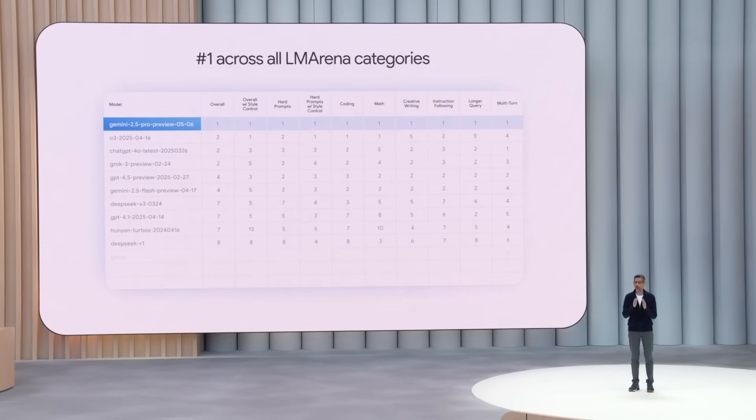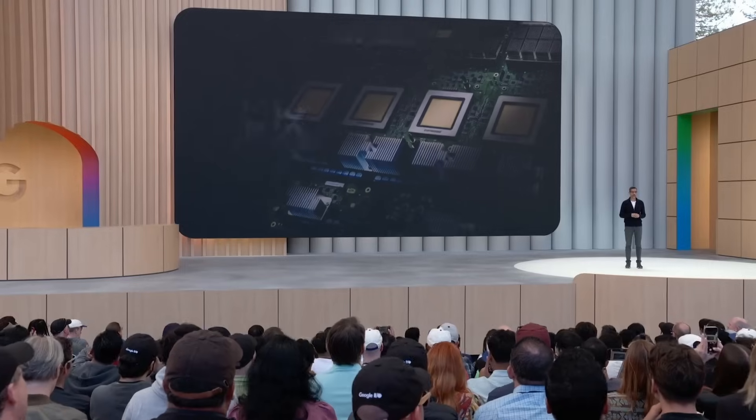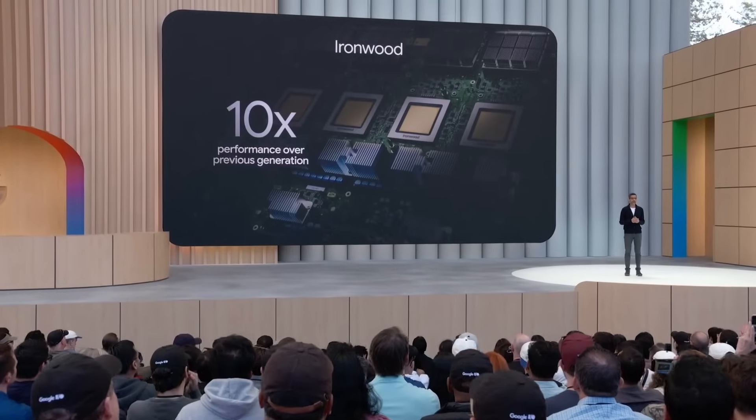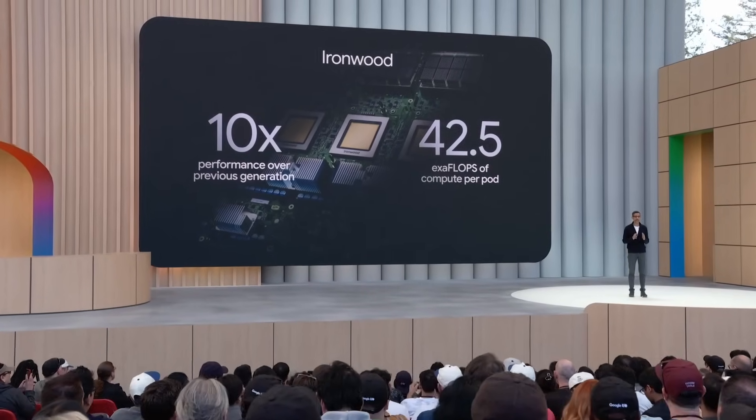The average ELO score across their models is up 300 points since the original Gemini Pro, and 2.5 Pro now sweeps every category on the LM Arena leaderboard. All that is running on the new Ironwood TPU pods — 10 times the performance of the last generation, maxing out at 42.5 exaflops per pod. They're basically bragging that the hardware is no longer the bottleneck.